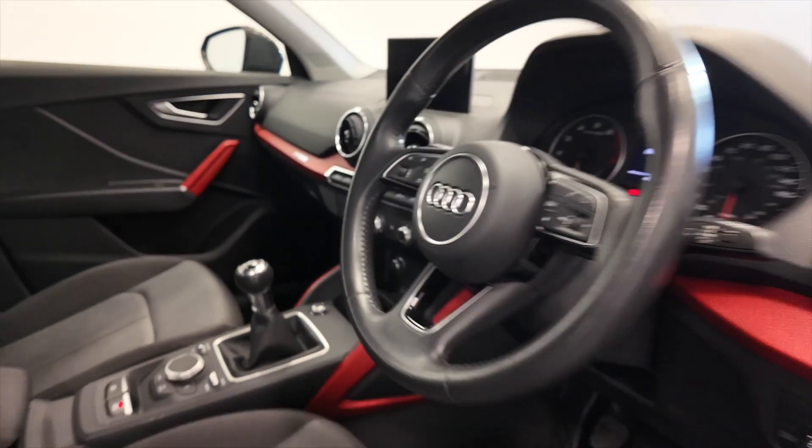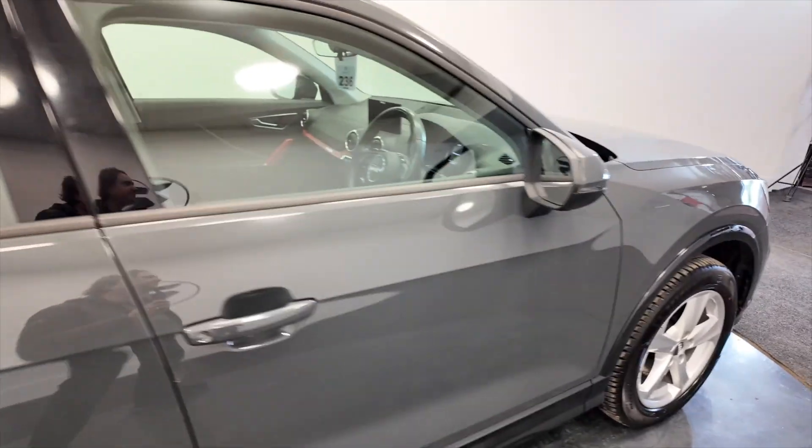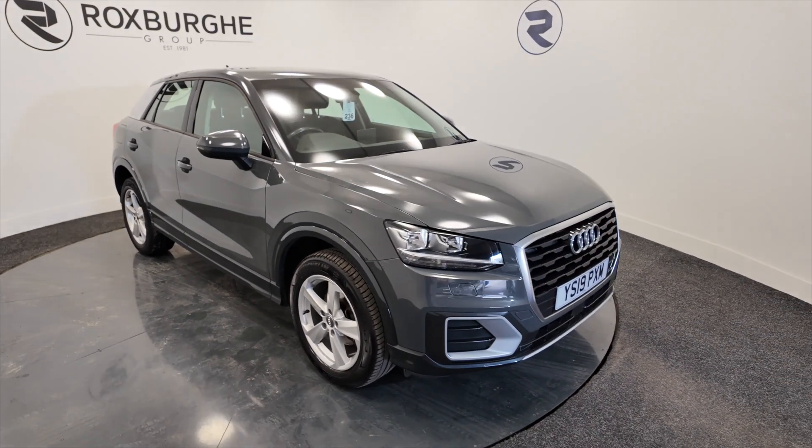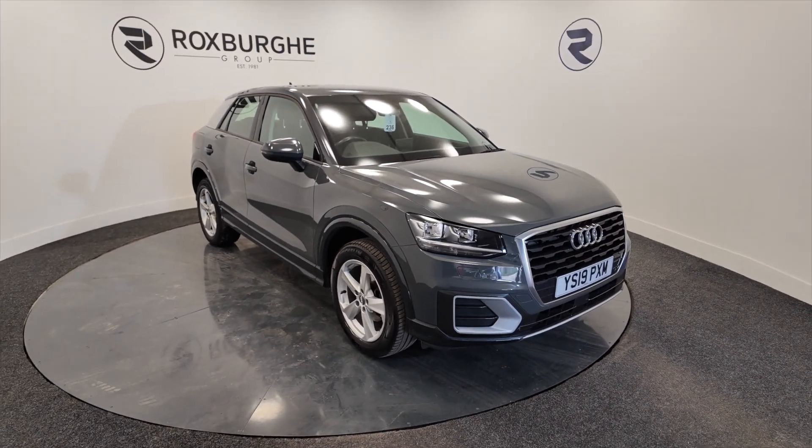So if you'd like any more information on this vehicle or any of our vehicles here at Roxburgh, you can always visit our website or just give us a call today. Thank you.